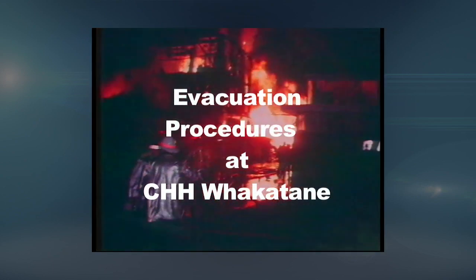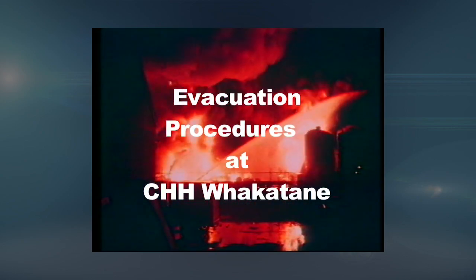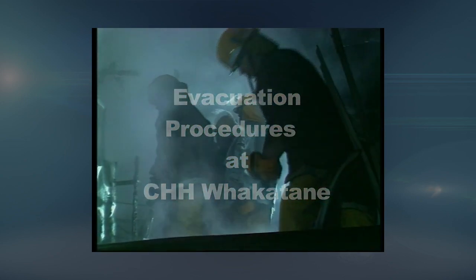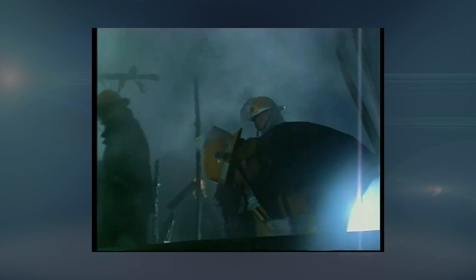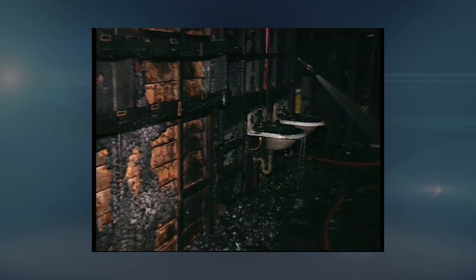We're now going to show you the Whakatane Mill evacuation procedure. The Whakatane Mill has a responsibility to ensure everyone's safety on this site — whether it's your safety while on the site, or your safe evacuation from it. If an emergency arises, our policy is safety first. Remember, it's in the first three minutes of a fire that you have the best chance of putting it out or escaping from a building.